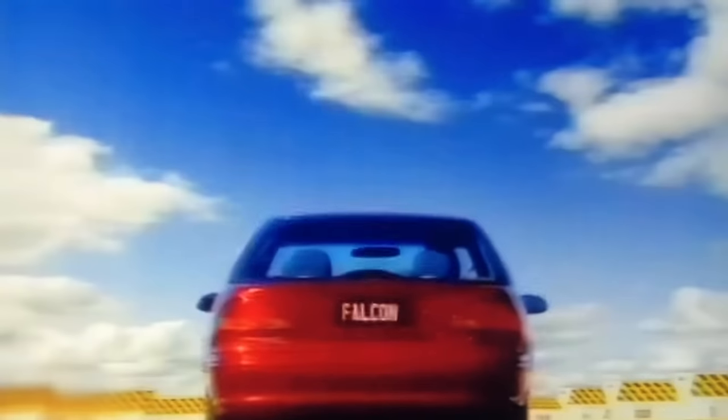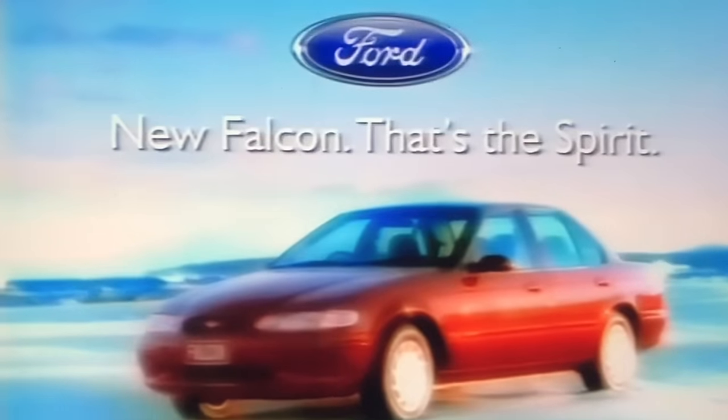There is a spirit in each generation that calls us to build a better way. To make life safer and much easier to control. More peaceful and quiet and more refined in every way. It's a spirit of change. Introducing the new Ford Falcon and a whole new generation of improvements. Ford Falcon — that's the spirit.